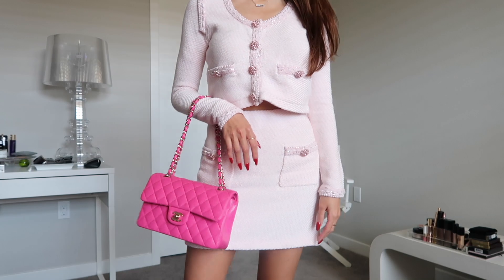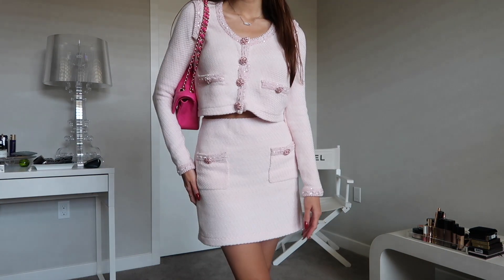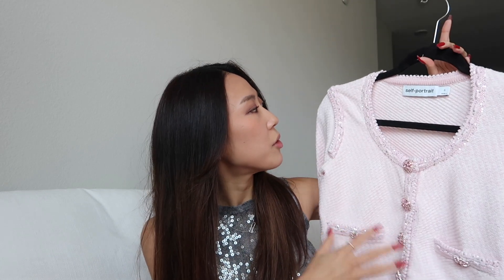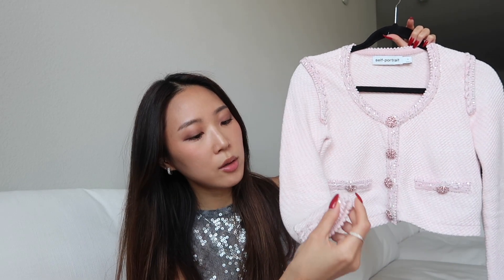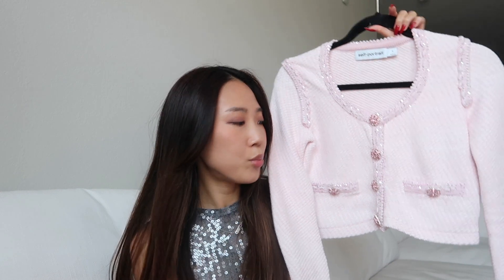The skirt has a waistband instead of a zipper and the same buttons. It's very flowy but form-fitting at the same time. I got both in size small because for this style they only offer small, medium, and large. I'm a little worried it'll stretch out because the buttons are heavy, but for now it looks great — such a beautiful piece.